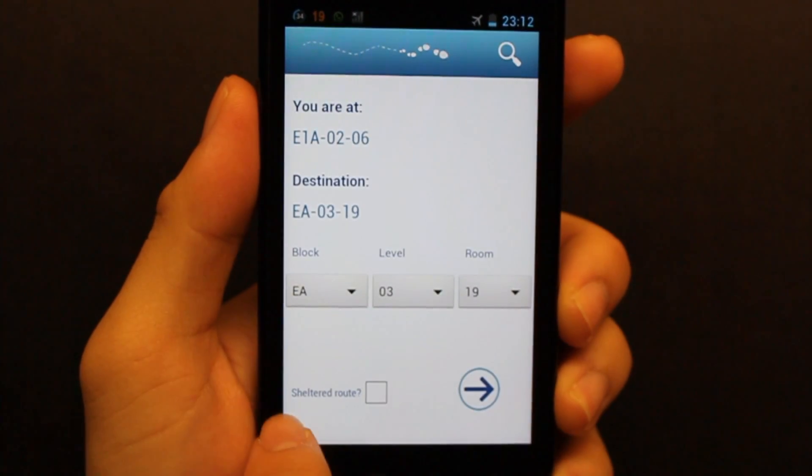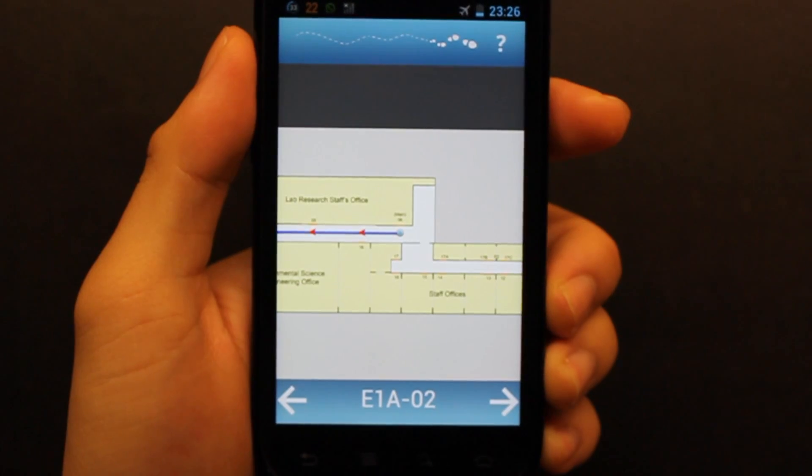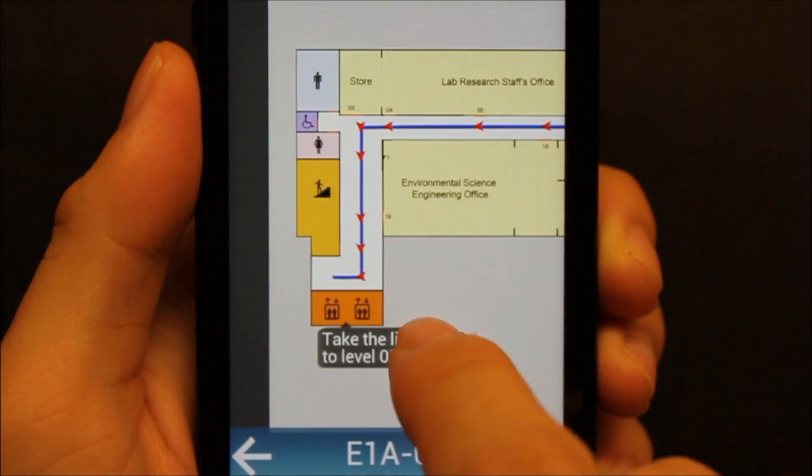If it's raining, you can choose a sheltered path. The map shows the current level of the building. You just follow the path and the directions on the screen.